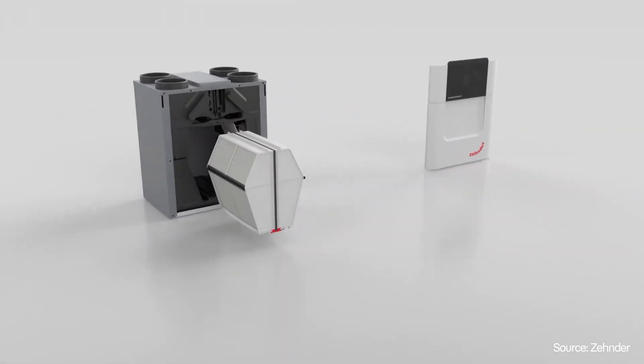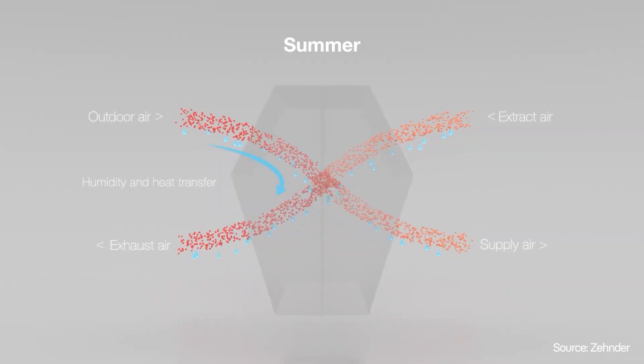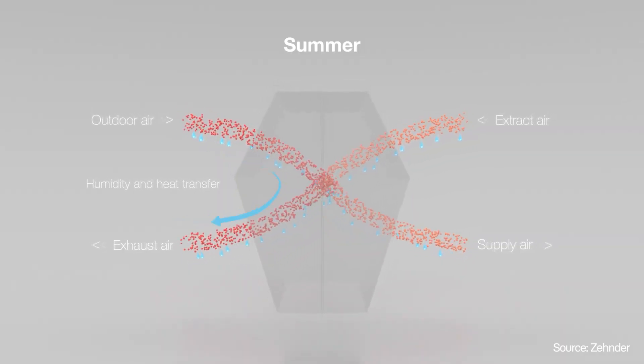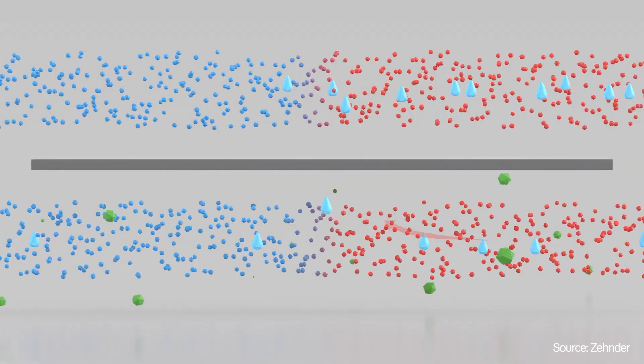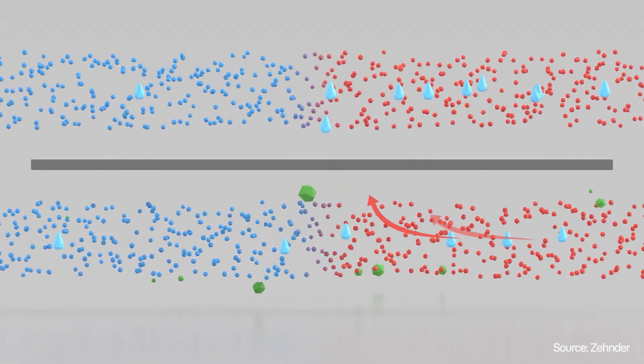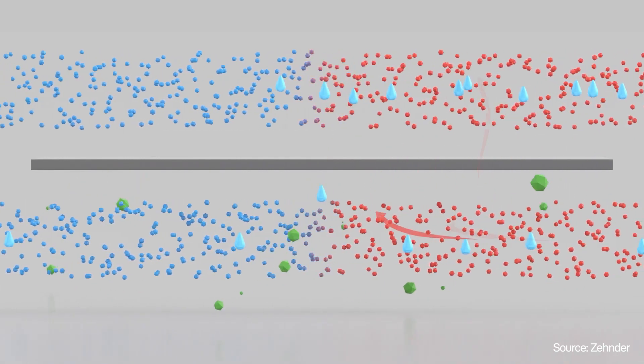Another very important thing to consider is whether you need an HRV or ERV unit. Both aim to optimize ventilation while conserving energy. However, ERV — energy recovery ventilation — goes a step further: while HRV focuses solely on heat recovery, ERV also balances humidity levels by transferring moisture. Too low humidity levels can lead to many respiratory diseases, and too high humidity levels can lead to mold growth, which is very dangerous for our health.